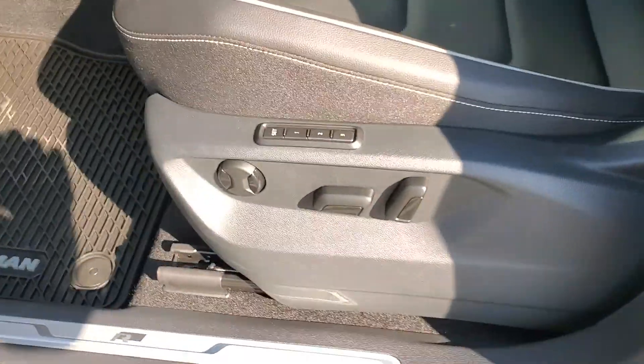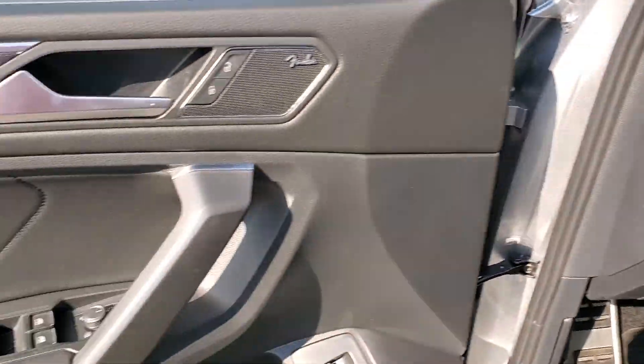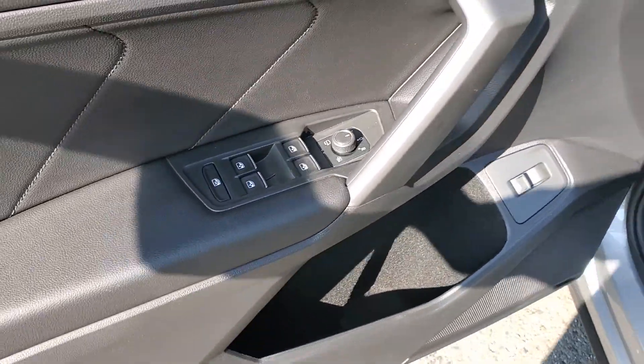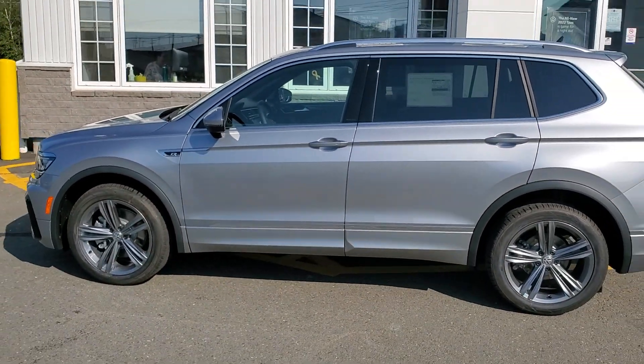Out the driver's side, you've got memory function, an eight-way power seat, power folding mirrors, and express windows. There are a lot of other features on this that I just can't cover in a three-minute video. Thank you so much for watching.